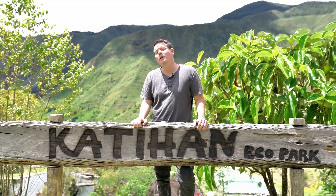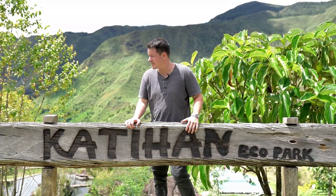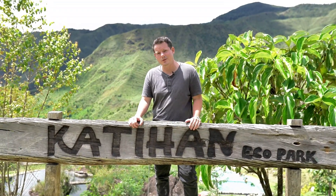I'm here in Barangay Kibalabag, Malaybalay City, Bukidnon, and this is Katihan Eco Park. This place is way up in the mountains. It's like a big eco park. You can see behind me these green mountains. Everything I've seen so far is gorgeous and I can't wait to take a big tour of this park.